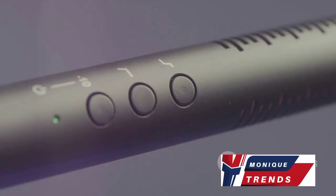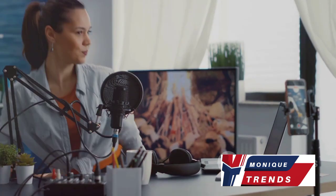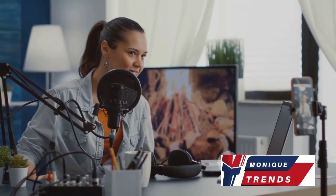What sets the Blue Yeti apart? Its ease of use, top-notch sound quality, and suitability for a variety of content creation purposes, be it podcasting, streaming, or voiceovers. The Blue Yeti is a great choice for those seeking versatility and excellent sound quality.